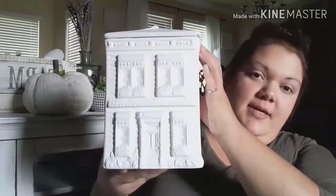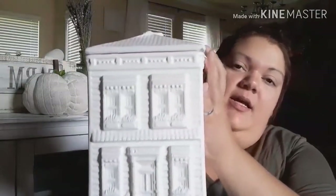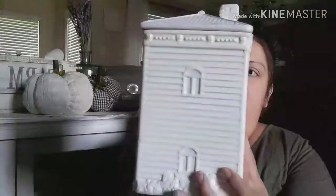My next item I got at a yard sale the same weekend I got the three little wreaths. It's this cookie jar — it looks like somebody painted it; you can kind of see the colors coming through. But I really like it because it's shaped like a little house, it's kind of cute. I think I'm going to be putting this in my hallway.